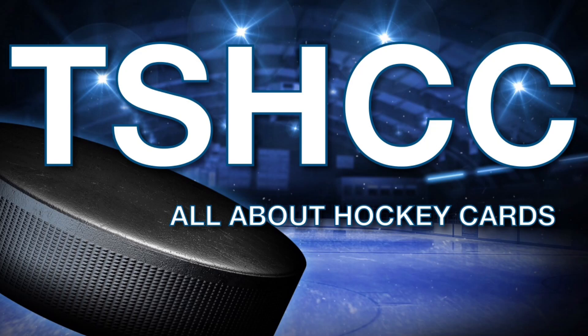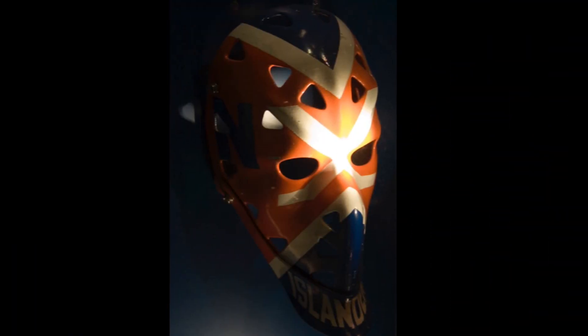Welcome! My name is Henrik, also known as the Swedish Hockey Card Collector. My channel is all about hockey cards and the NHL. I love old-school goalie masks from the 60s, 70s and 80s. To pay tribute to this great era,